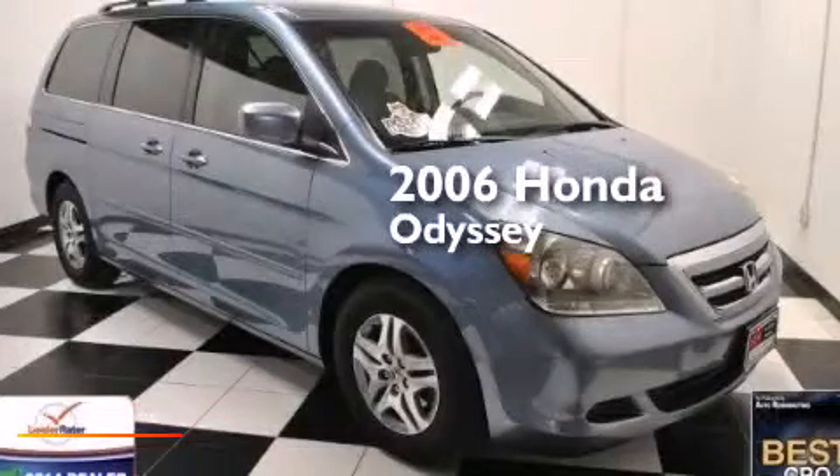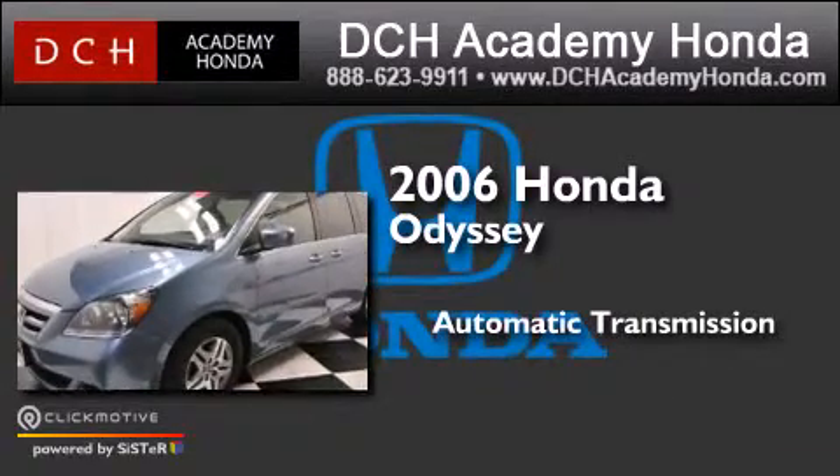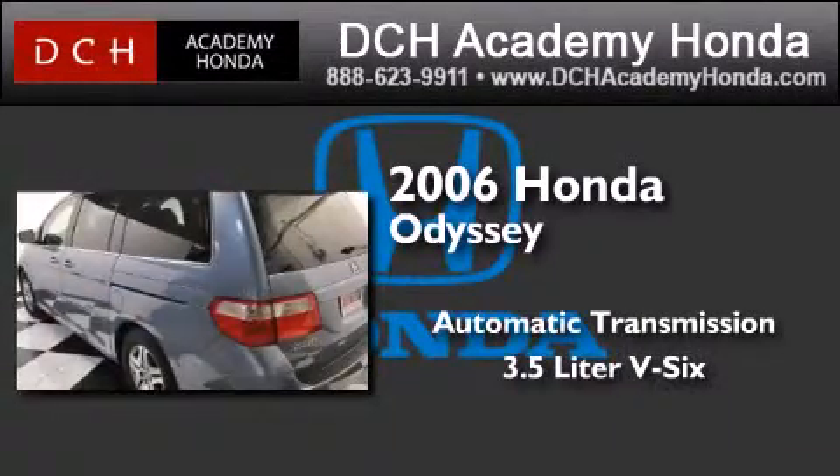This is a 2006 Honda Odyssey. This minivan has an automatic transmission and a 3.5-liter V6.